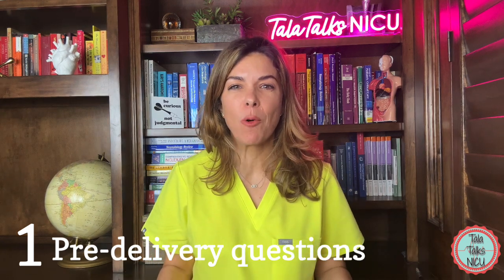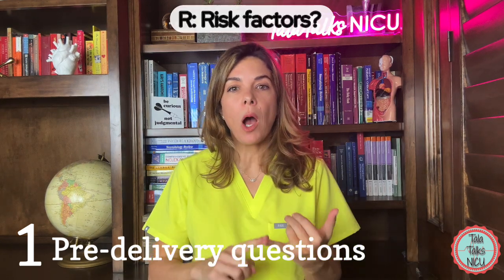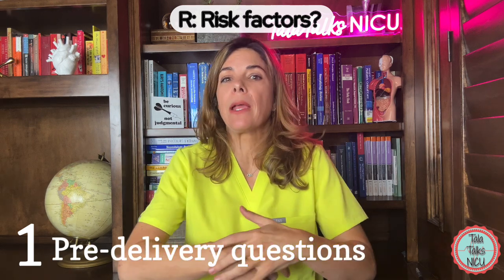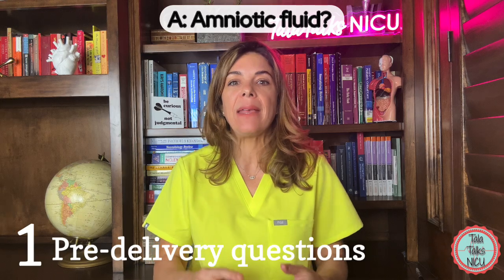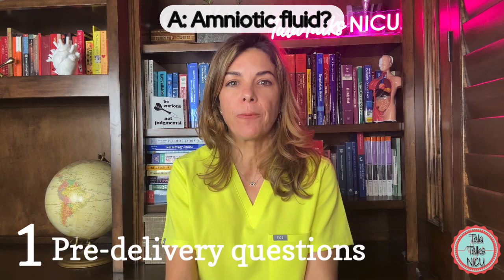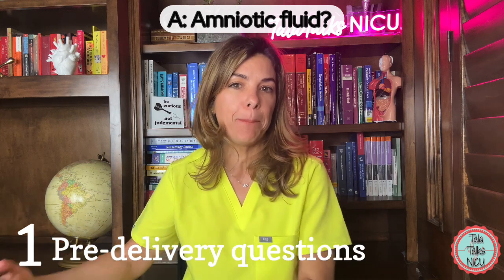These aren't in the right order, but it doesn't really matter. R is for risk factors — this encompasses just about anything: is it twins, PIH, IDM, is there a bad strip? A is the amniotic fluid — what does the amniotic fluid look like? Is it clear? Is there meconium? Is it bloody?